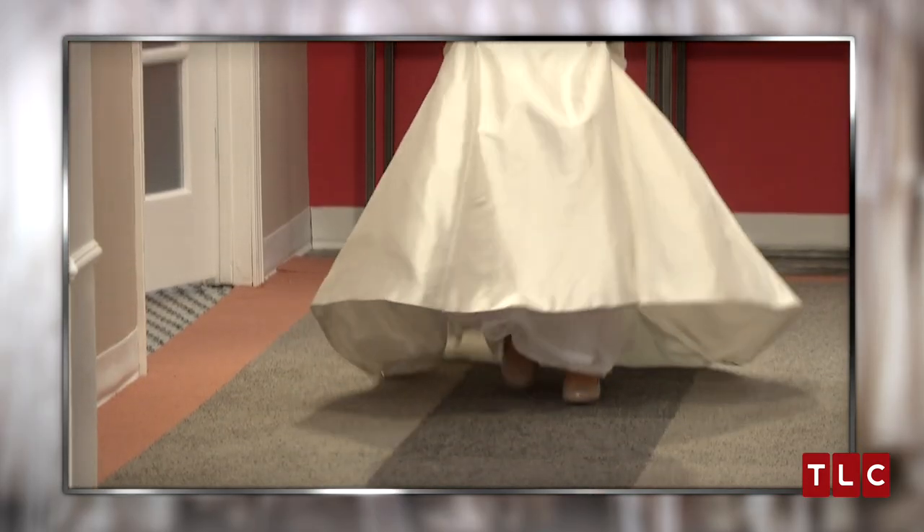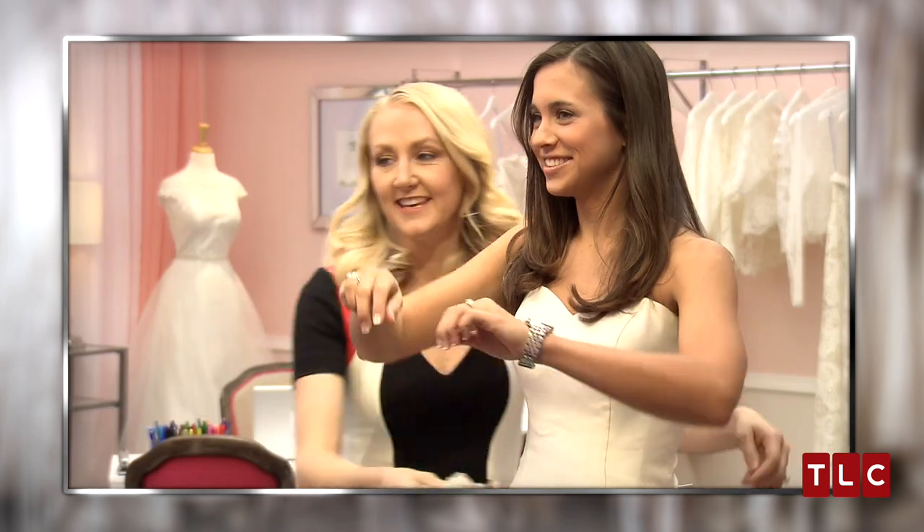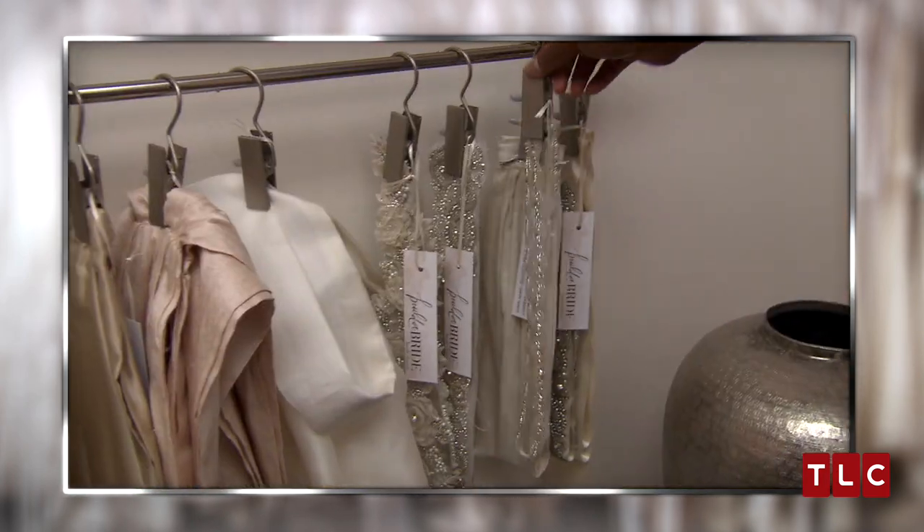She fell in love with the first basic dress she tried on, the Coco Marie, and then we got to work adding Build-A-Bride pieces. I started by putting Emily in various belts to see how she liked the sparkle, and then I moved on to the lace.